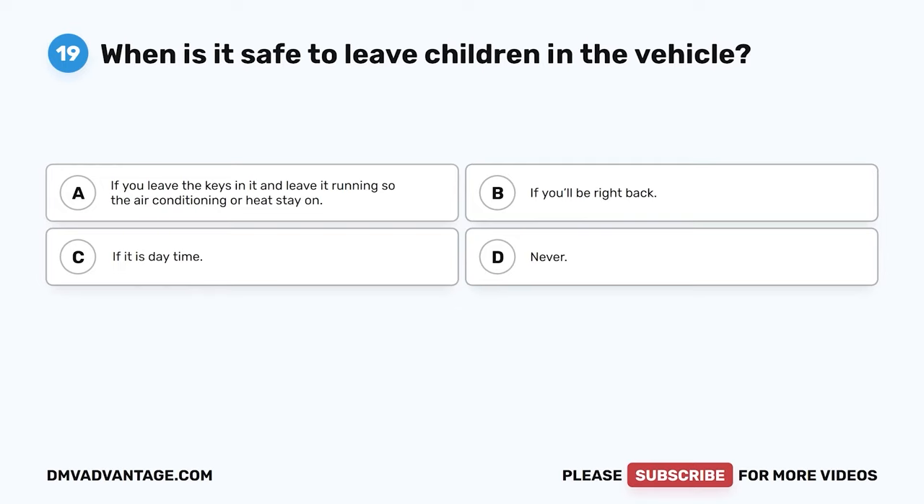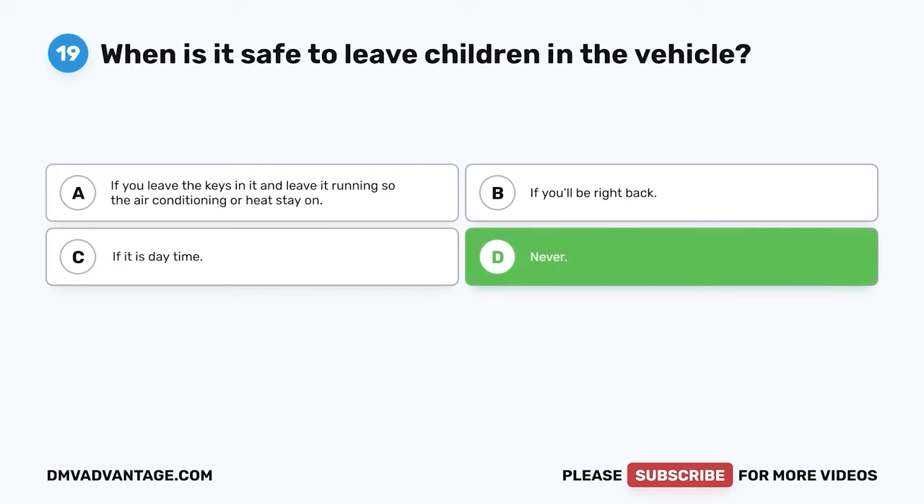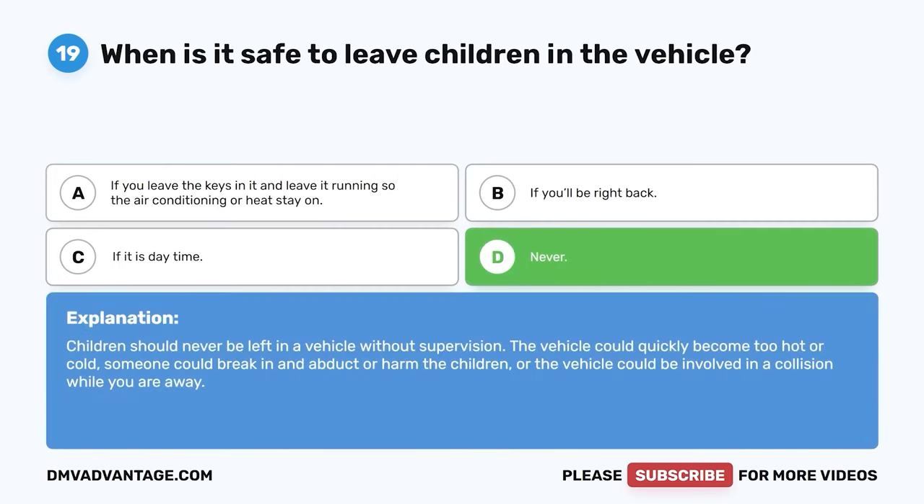Question 19. When is it safe to leave children in the vehicle? A. If you leave the keys in it and leave it running so the air conditioning or heat stays on. B. If you'll be right back. C. If it is daytime. D. Never. The correct answer is D. Never. Children should never be left in a vehicle without supervision. The vehicle could quickly become too hot or cold, someone could break in and abduct or harm the children, or the vehicle could be involved in a collision while you are away.